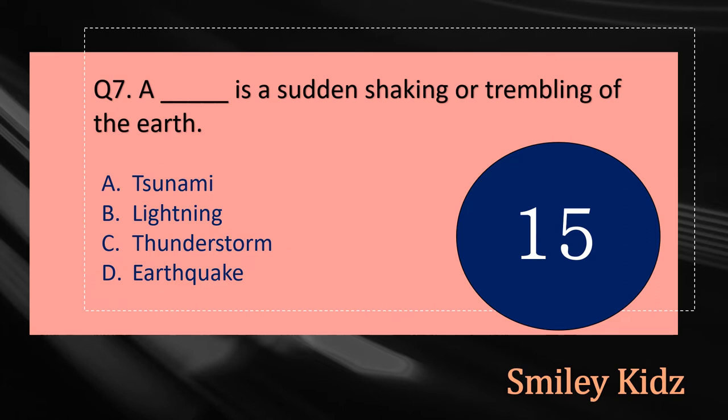Question number seven: Dash is a sudden shaking or trembling of the earth. The options are: A - Tsunami, B - Lightning, C - Thunderstorm, or D - Earthquake. Your time starts now.